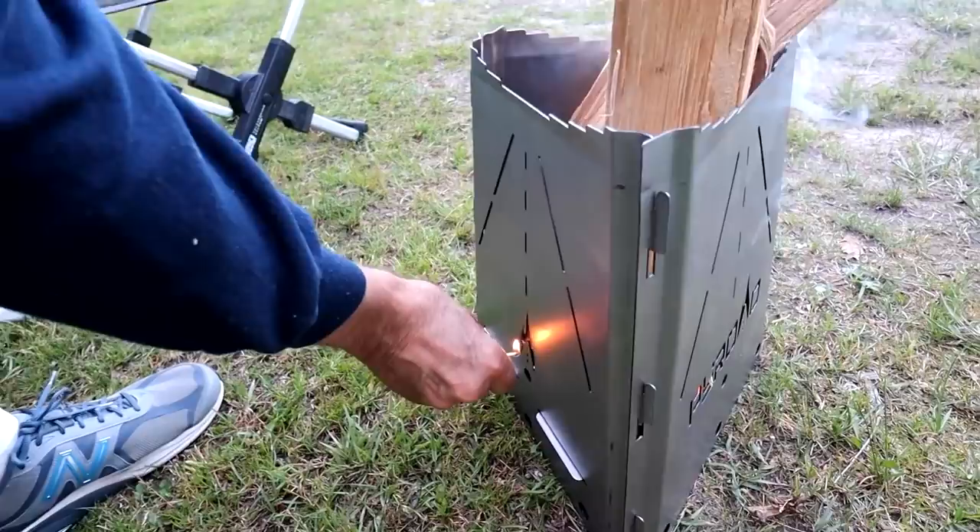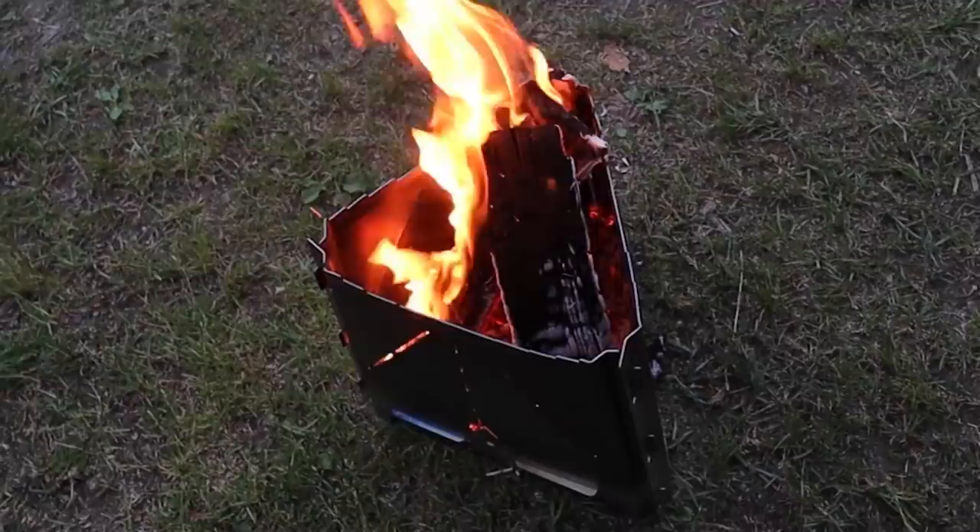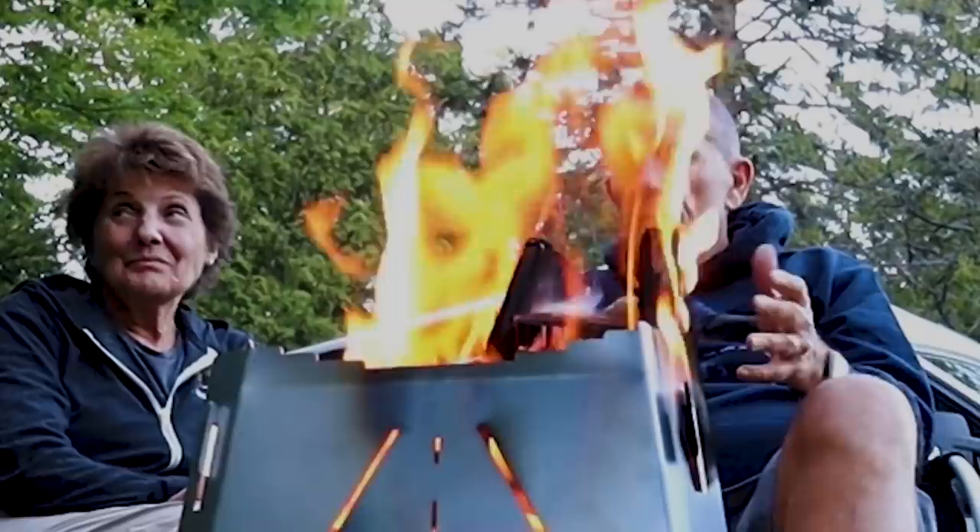We're going to test out a new portable fire pit that is supposed to be smokeless. All that heat going up, it would be easy to roast a hot dog or whatever you wanted to cook. I think that would work well. You know, just take that out and you get a nice fire.